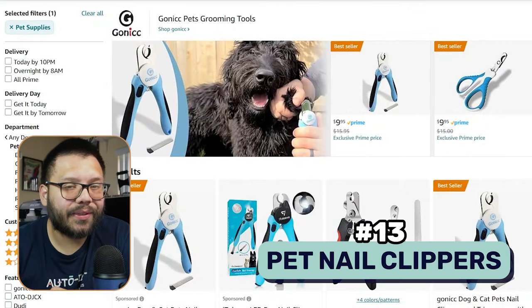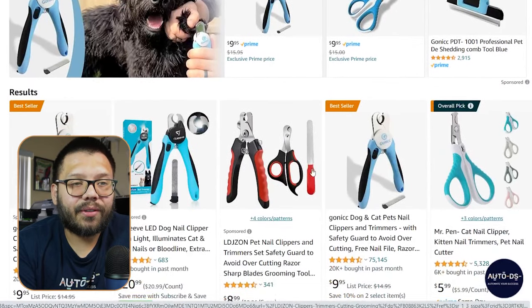Number thirteen: pet nail clippers. Some dogs file their own nails on the sidewalk during walks, but most dogs don't — they walk around with really long nails which can eventually hurt them. There are a few different ones specifically for different sizes of dogs — bigger and smaller — though some are pretty universal. One of the best values is one that includes both clippers and a file, because the pet owners are going to need to clip the nails and then file them down as well.